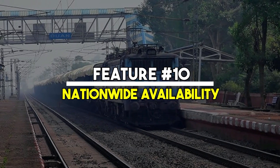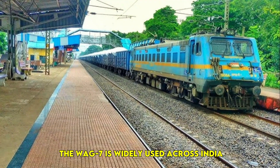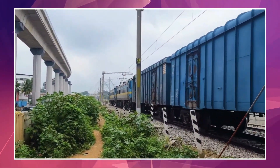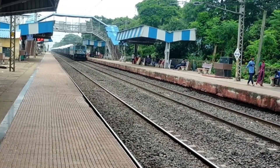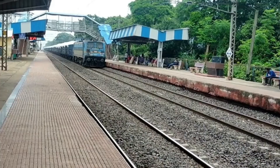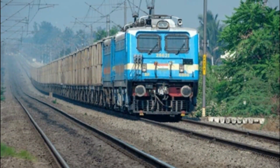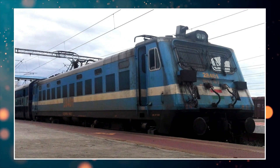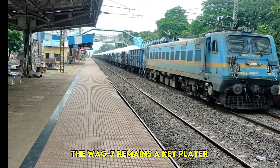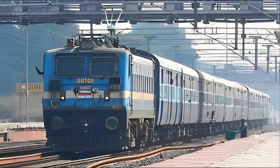Feature No. 10: Nationwide Availability. The WAG-7 is widely used across India, operating in both bustling industrial hubs and remote rural areas. Its ability to function effectively in diverse terrains and under varying climatic conditions makes it a reliable choice for freight transport. Whether navigating busy railway networks in metropolitan cities or moving goods through challenging landscapes, the WAG-7 remains a key player in India's transportation system. Its versatility and adaptability have earned it a strong reputation among railway operators.